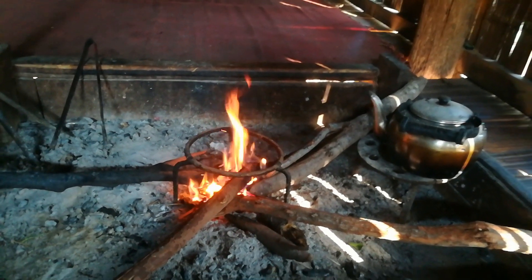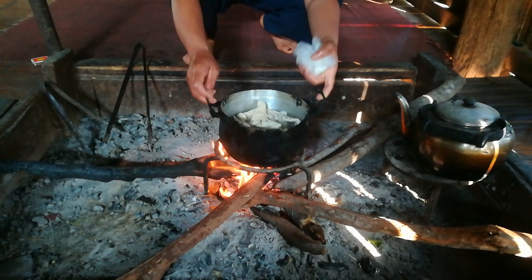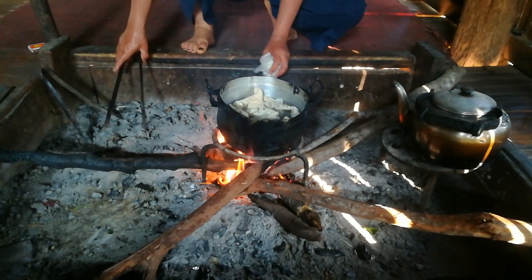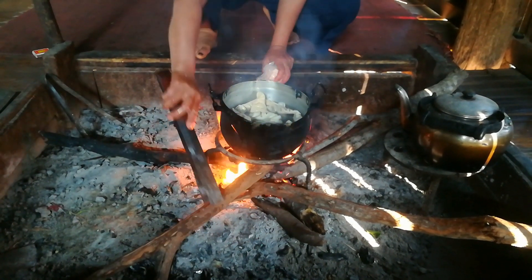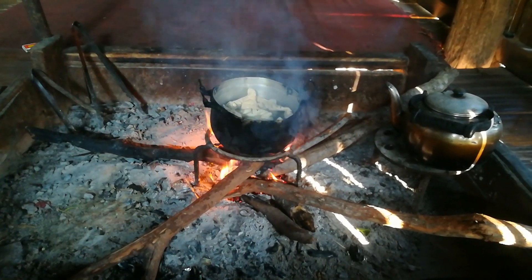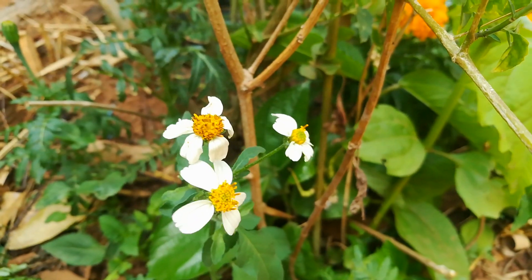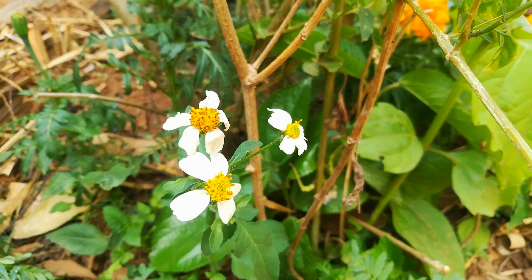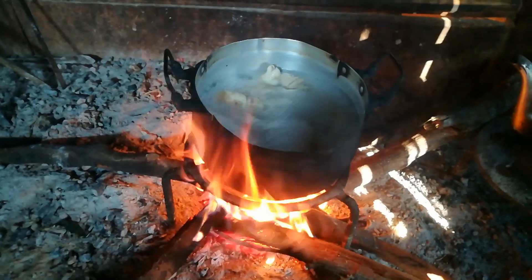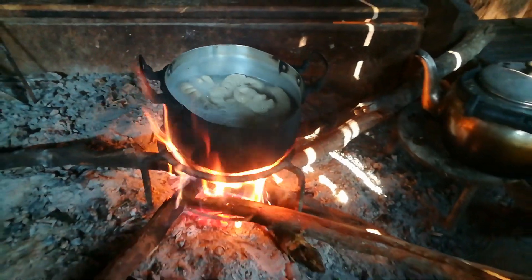So now the fire is ready. Today she bought some interesting pork. Okay let's check it — it's gonna be ready in about 10 minutes.